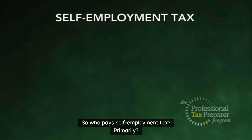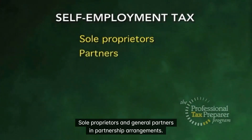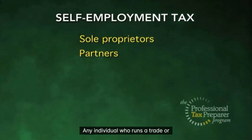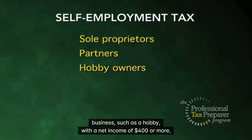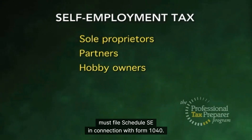So, who pays self-employment tax? Primarily, sole proprietors and general partners in partnership arrangements. However, there are others who need to pay this tax also. Any individual who runs a trade or business, such as a hobby, with a net income of $400 or more, must file Schedule SE in connection with Form 1040.